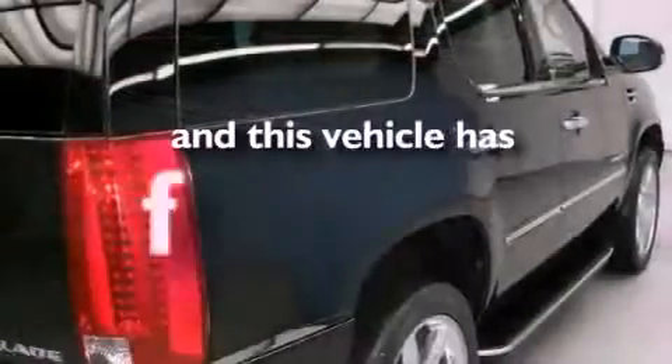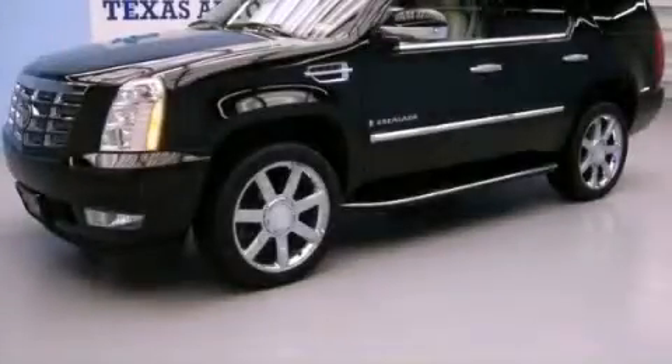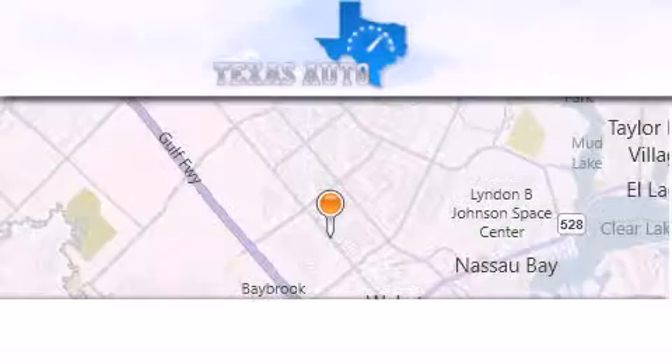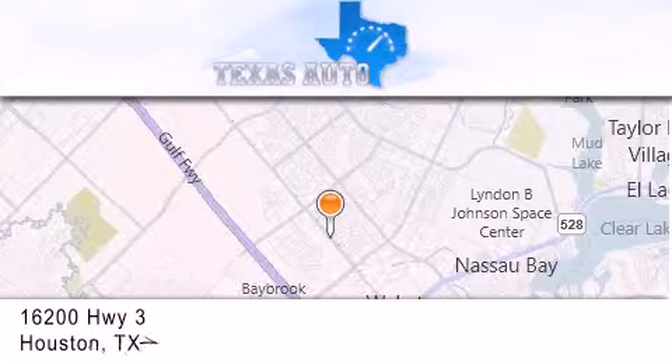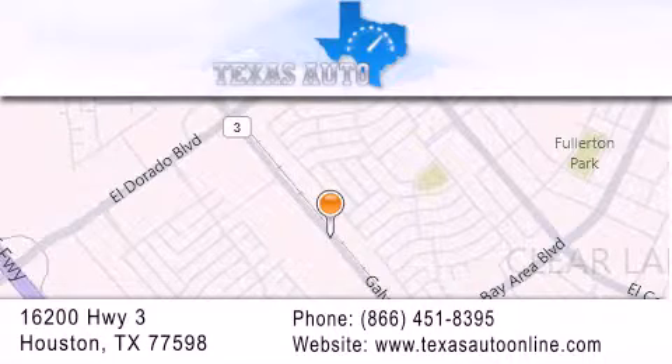This vehicle has fewer than 63,000 miles on the odometer. We invite you to contact us today to learn more about this vehicle. Texas Auto is located at 16200 Highway 3 in Houston. Our goal is to exceed all of your expectations to ensure that you'll return for future visits.